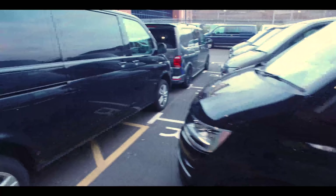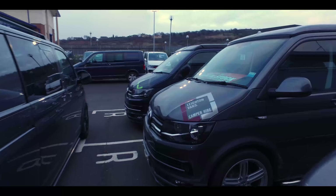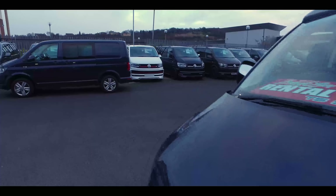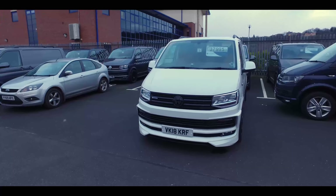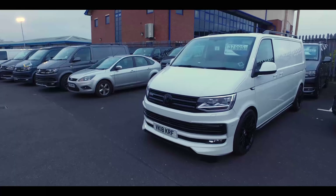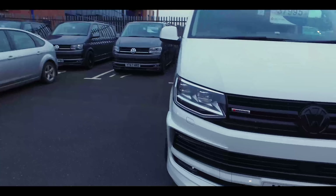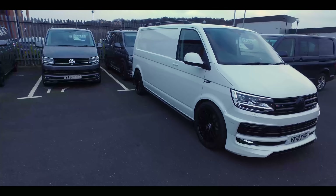Outside we've got some of our rental campers. A couple of those have actually been out over Christmas - people going away in the campers. They're available all year round with night heaters so you're never going to be cold. One couple rented one and went to Scotland and said they didn't even need to use the night heater. This van here is a long wheelbase 204 DSG four-motion panel van - really rare, with every piece of spec including LED headlights, front and rear sensors, grille LED daytime running lights, and ABT front end.